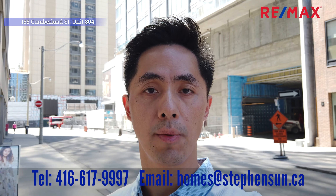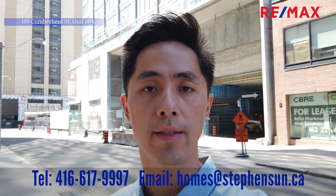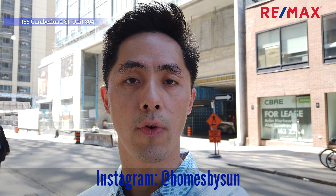Thank you so much for watching. If you are interested in seeing this unit, be sure to give me a call at 416-617-9997, or connect with me on Instagram at Homes by Sun. I look forward to showing you another unit very soon — take care, bye now.